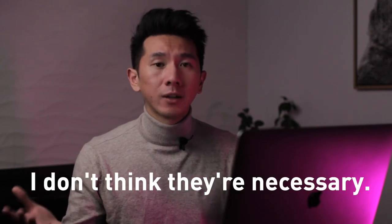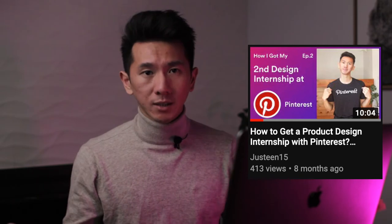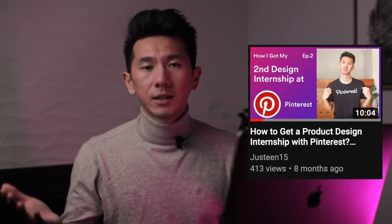The point is: cover letters for designers are not necessary. This five-minute one is way more than enough, and at this point I don't even think you need it. Your portfolio — that's all you need. Another fun fact: I declined the IDEO interview because by then I had already accepted an offer with Pinterest for summer 2016.